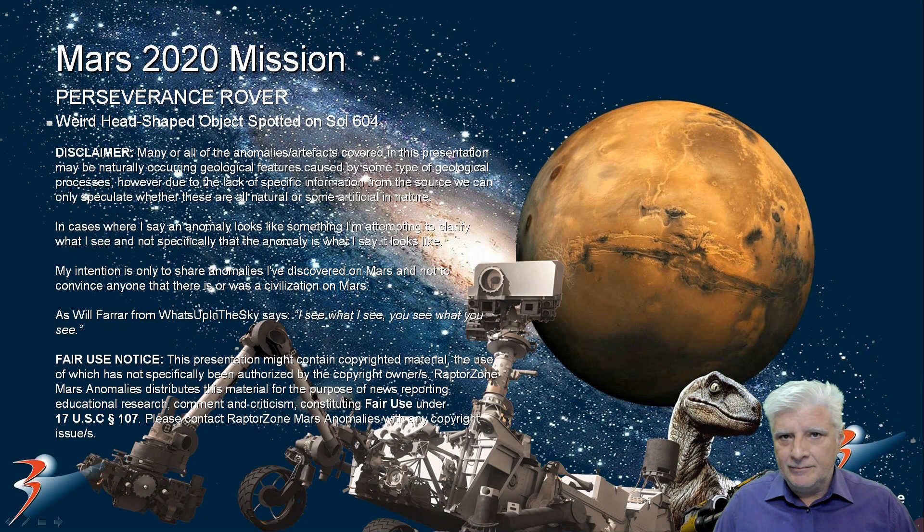Those of you that have been following my work and research over the past couple of years will know that I don't normally focus on the category of human or humanoid type anomalies found on Mars. But this one, photographed by Perseverance Rover today, is really interesting.